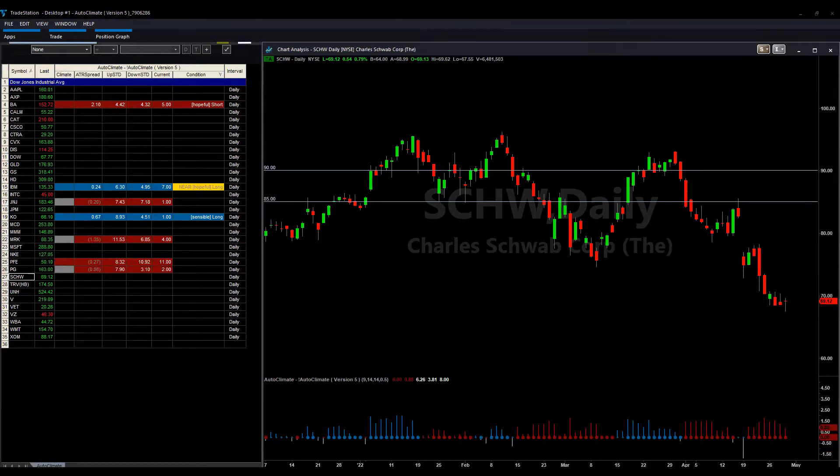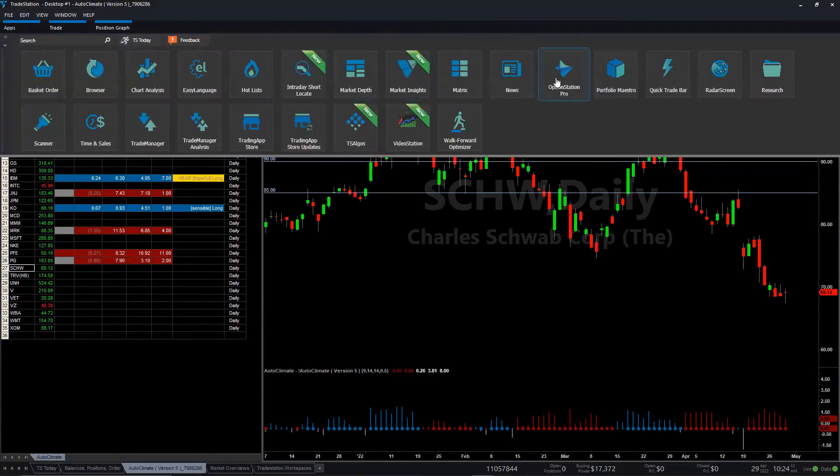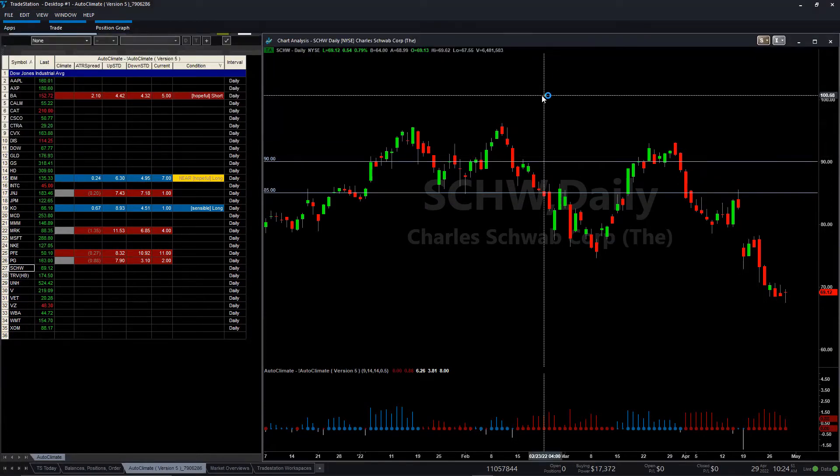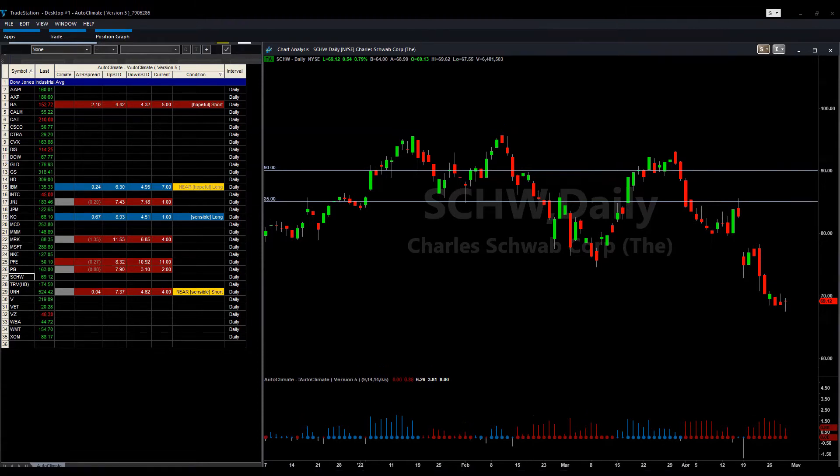I can open Option Station Pro. You are using TastyWorks — TastyWorks is so good. You need to know how to put in a butterfly. You must learn how to use it.